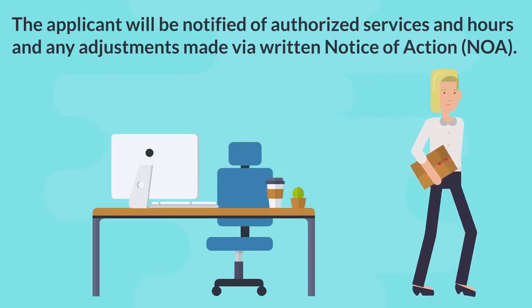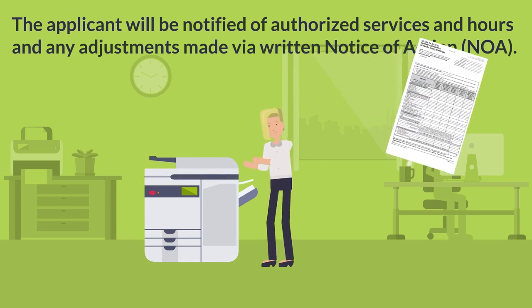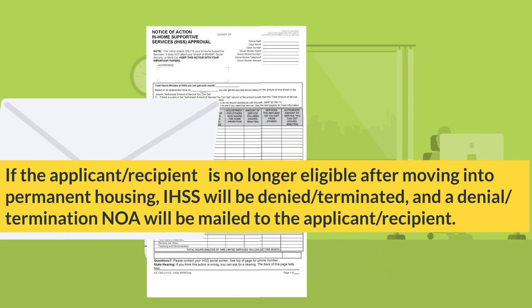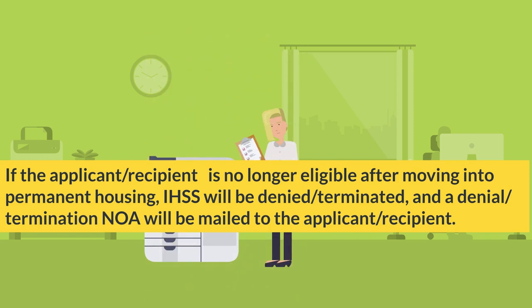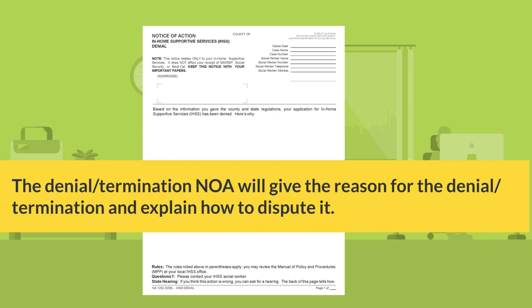The applicant will be notified of authorized services and hours and any adjustments made via written notice of action or NOA. If the applicant or recipient is no longer eligible after moving into permanent housing, IHSS will be denied or terminated, and a denial or termination NOA will be mailed to the applicant or recipient. The denial or termination NOA will give the reason for the denial or termination and explain how to dispute it.